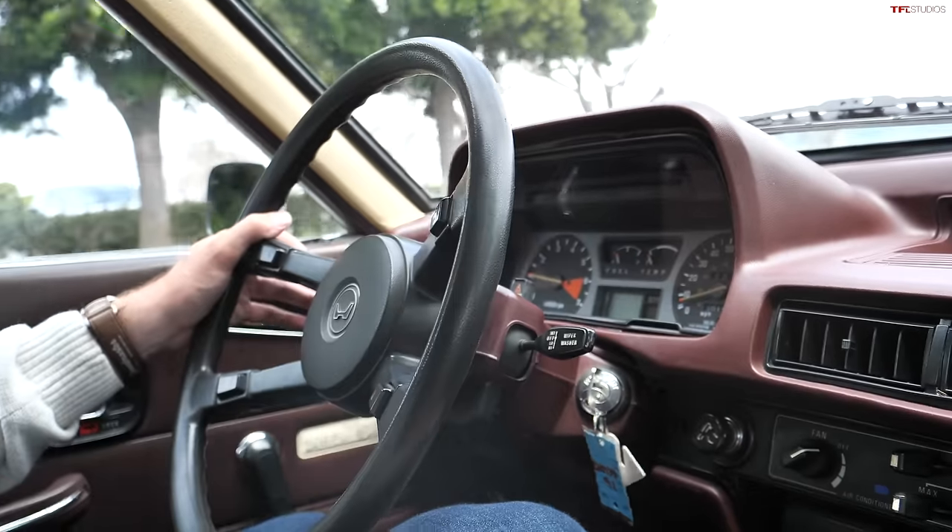It'll haul your family and all your friends in comfort and serenity. Honda has evolved the Accord, but they haven't forgotten where they've come from. Both cars are still, at the end of the day, reliable, relatively attainable people movers with a little bit of fun and a little bit of flair. Let me know what you guys think in the comments section below — has Honda done a good job of sticking true to the Accord DNA? Check out alttfl.com for the latest and greatest in new and used car reviews.